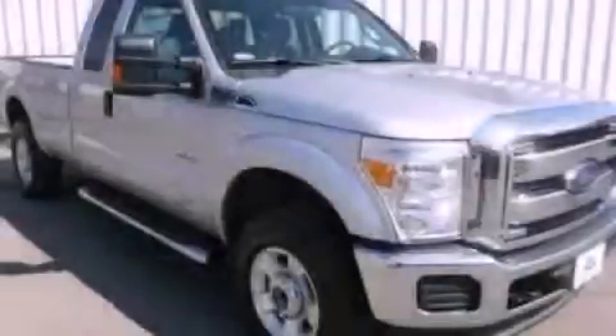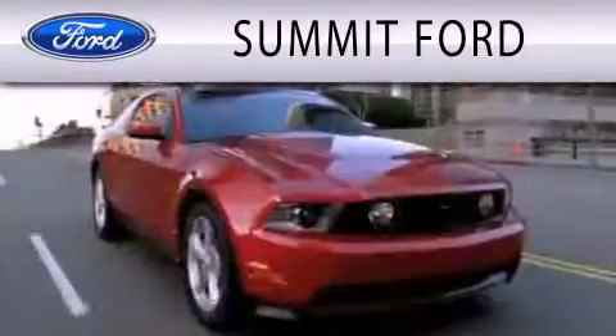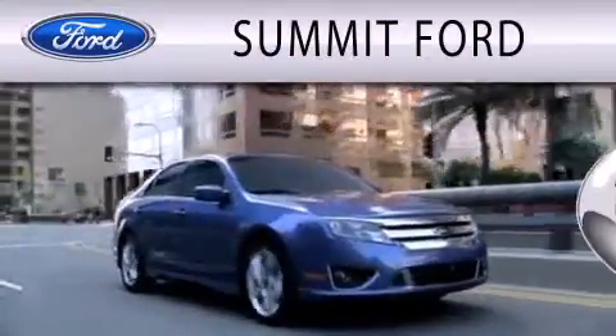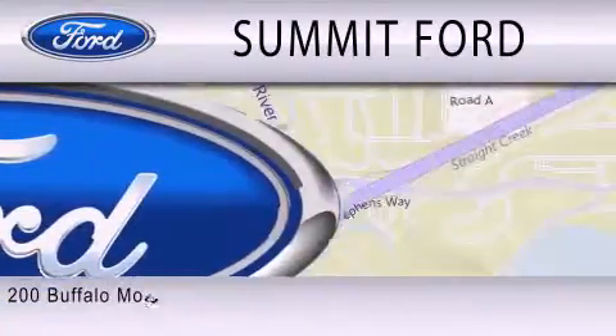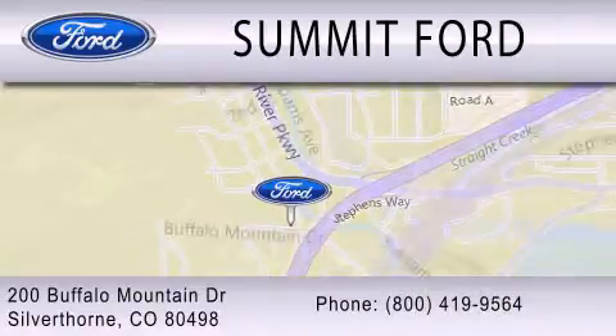Stop by today and test drive this vehicle for yourself. Summit Ford is dedicated to doing everything possible to ensure that the experience you have selecting your next vehicle is as pleasant as possible. We are located at 200 Buffalo Mountain Drive in Silverthorne.